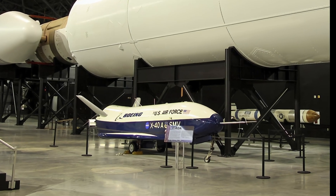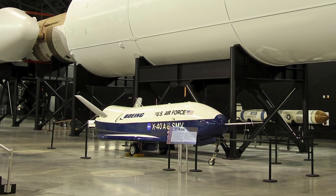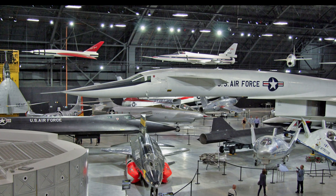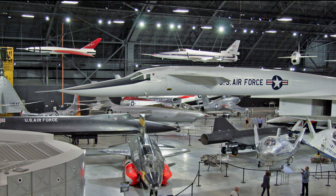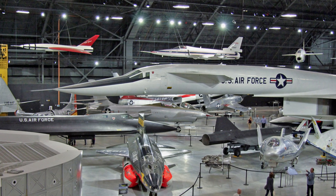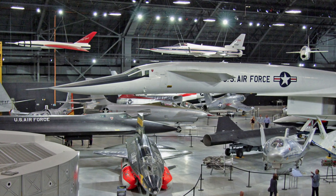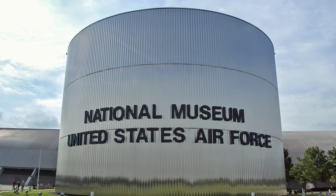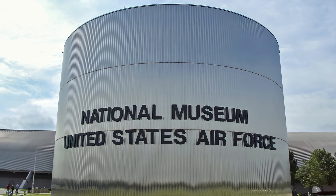I hope you enjoyed this narrated virtual tour of research aircraft exhibited at the Air Force Museum. If you would like to tour other aircraft in this series, convenient links are found in the description section below this video. Here are YouTube suggested links on similar topics that you may enjoy viewing. See you next time.